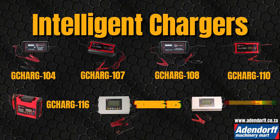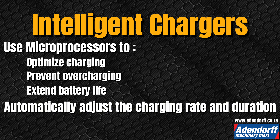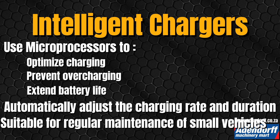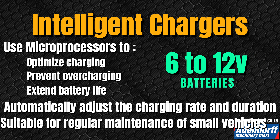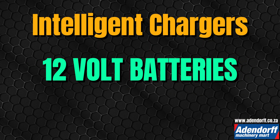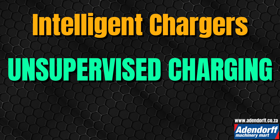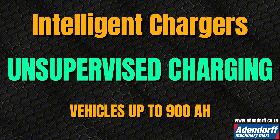Intelligent chargers use microprocessors to optimize charging, prevent overcharging, and extend battery life. They automatically adjust the charging rate and duration, ensuring safe and efficient charging for any battery type. They are suitable for regular maintenance of small vehicles with 6 to 12 volt batteries, medium vehicles like sedans, minivans, and SUVs with 12 volt batteries ranging from 40 to 90 amp hours, and unsupervised charging situations for vehicles up to 900 amp hours.